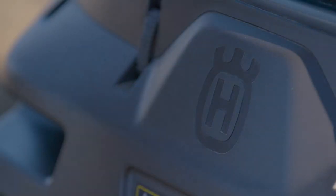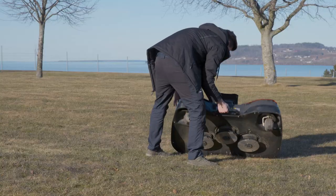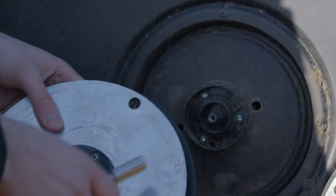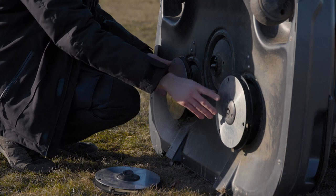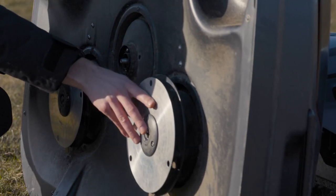CIORA is battery powered and has a cutting system that has been designed for high efficiency. Each cutting disc has five high strength steel blades that are easy to remove. Another feature on CIORA is our new electrical cutting height adjustment system.